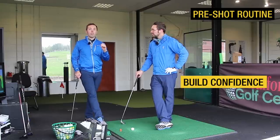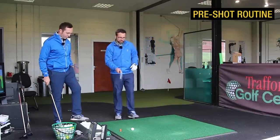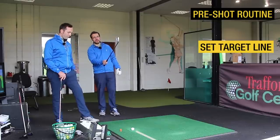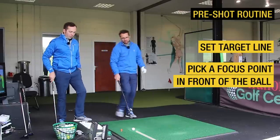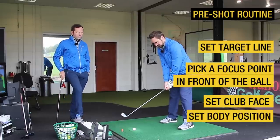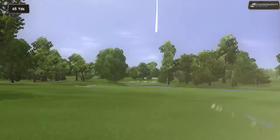Try to do your pre-shot routine in a very closed setting, blocking out all outside agencies. For me, simpler is better: start with ball-to-target line, then back to ball, picking out something just in front of the ball as an intermediate target. Move in with the club face, getting that set first, then get your body set appropriate to the club you're using, one last look at the target — and pull the trigger.